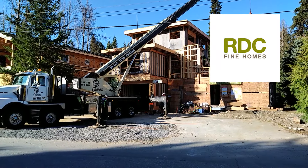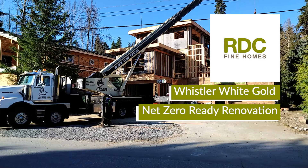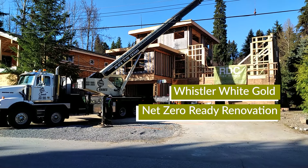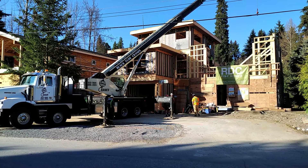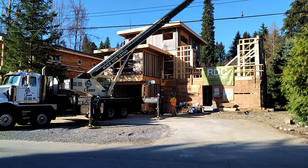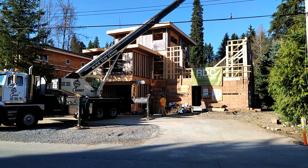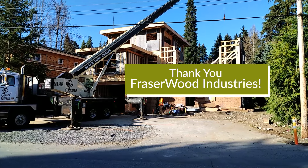Hey there, Bob Deeks with RDC Fine Homes back here at our Net Zero renovation in beautiful Whistler, British Columbia. As you can see, the crane is getting set up. A big shout out to Black Toss Cranes for all the work they've done to assemble this prefabricated renovation here. We are just waiting on the delivery of our prefabricated glulam timber frame from Fraser Wood Industries down in Squamish.